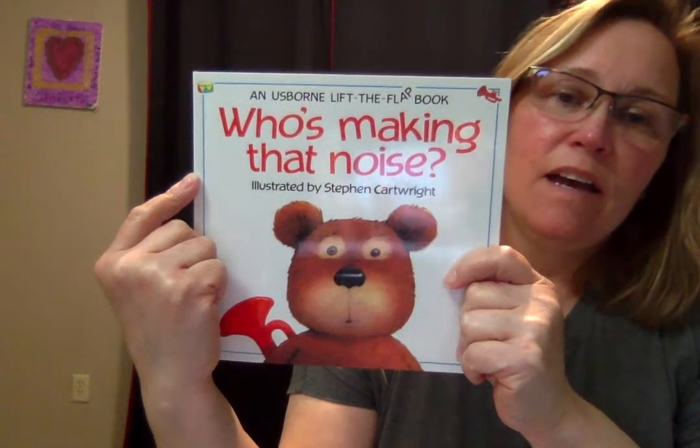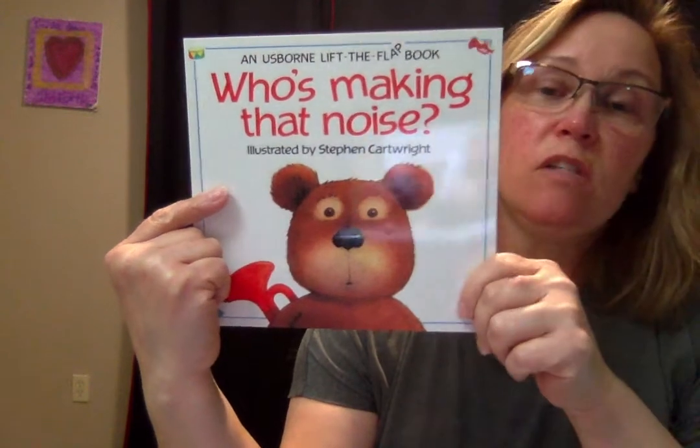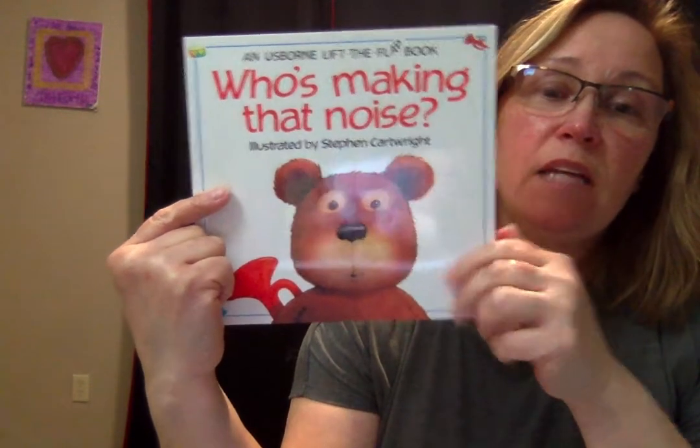Hi Pre-K! Here's our book about using our sense of hearing. It's called Who's Making That Noise?